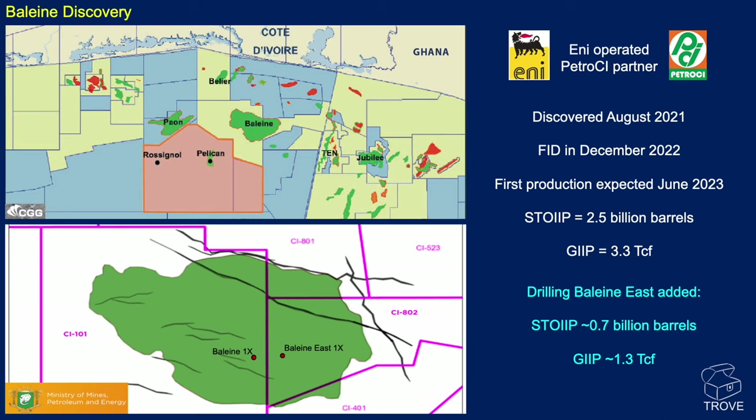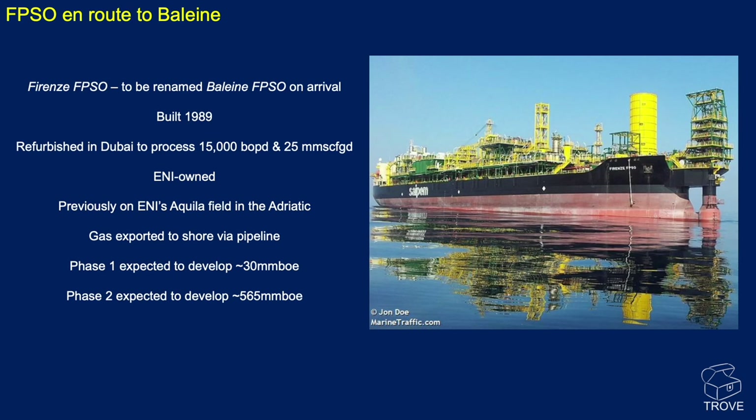It's been a very significant discovery. Two wells — it hasn't really appraised the entire extent of the field — but ENI and partners are confident enough to move forward with a development. They've opted for an early production vessel: the Forens FPSO, to be renamed the Baleine FPSO once it arrives on location. Built in 1989 and recently refurbished in Dubai, it will process 15,000 barrels of oil per day and 25 million standard cubic feet. Gas will be exported to shore via pipeline. Phase one will develop around 30 million barrels of oil equivalent, while Phase two — once a full development is sanctioned — will develop somewhere over half a billion barrels of oil.